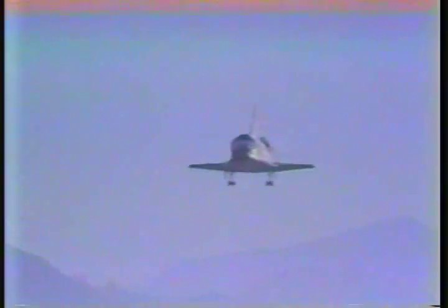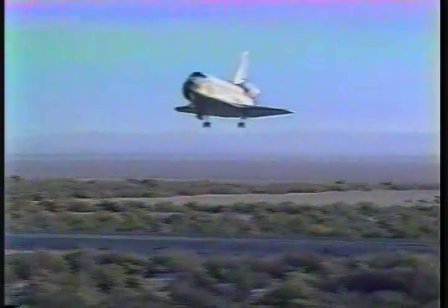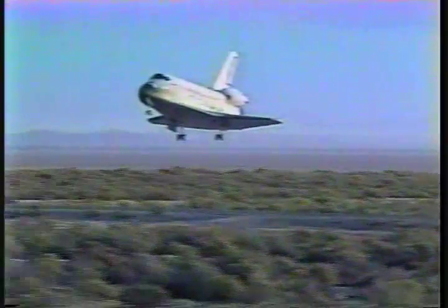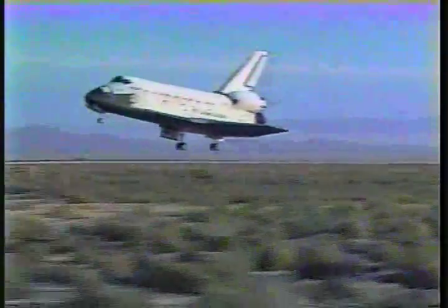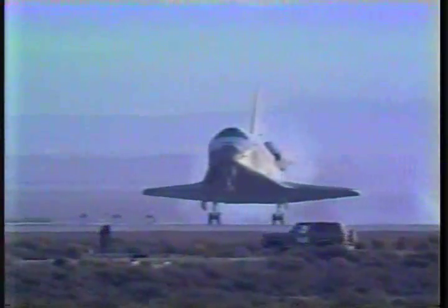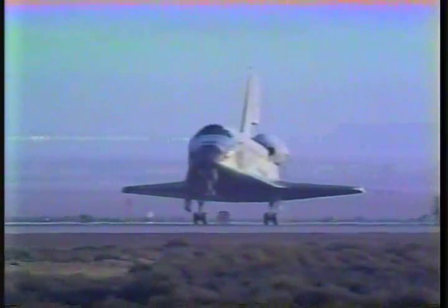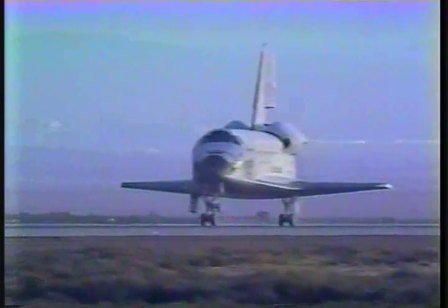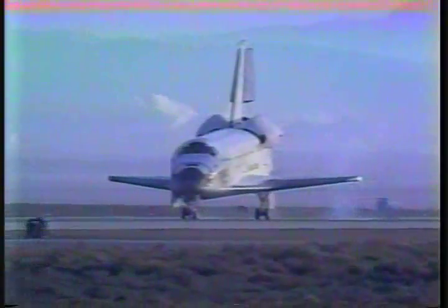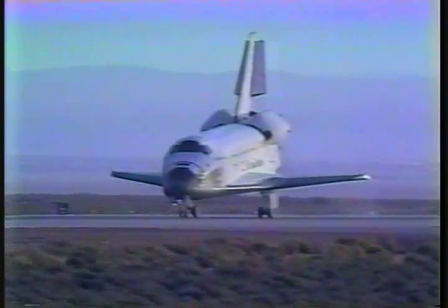Velocity point five Mach, now below a thousand feet. Twenty seconds to touchdown. Gear down and locked. Nose gear touchdown. Discovery now rolling out onto final.